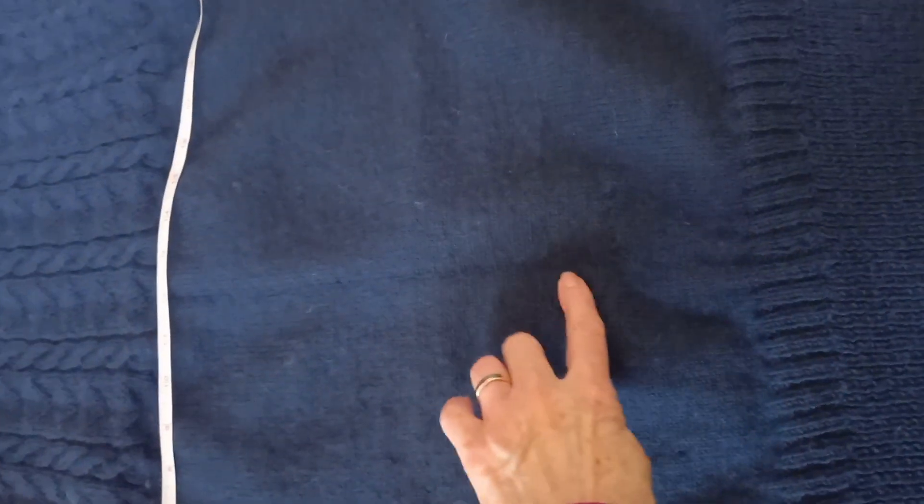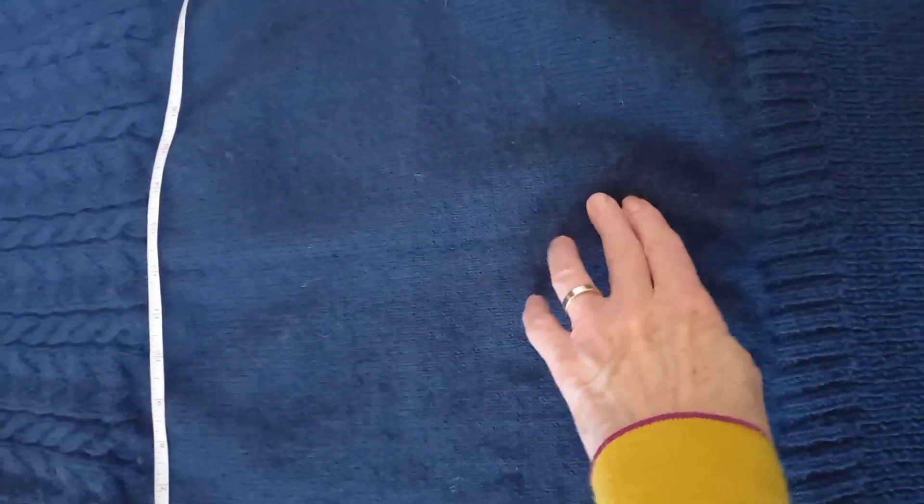I'm ready for blocking — I'm going to do a steam block. The sizing is OK, but can you see this line here? That's where I change from one needle to another. So I'm just going to see if I can steam that out.